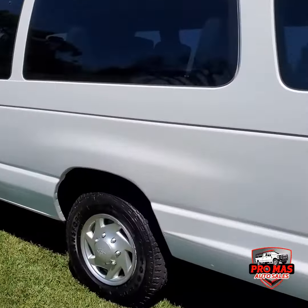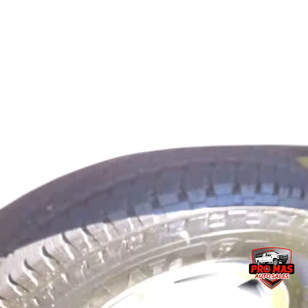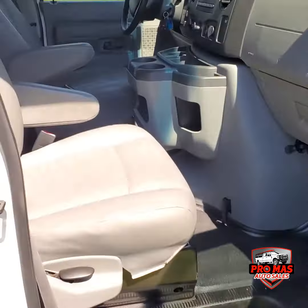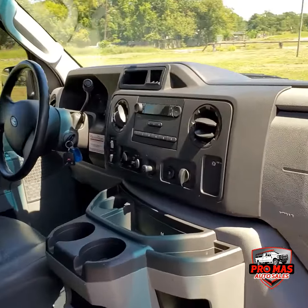We have good tires all the way around — Firestone Transforce, good tread right here. Awesome. We have the passenger side power windows, power mirrors, and locks.